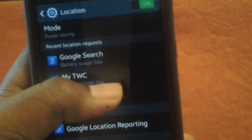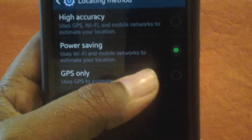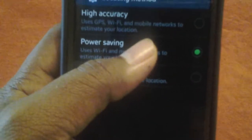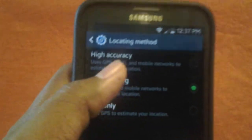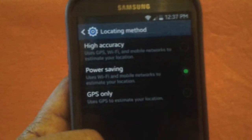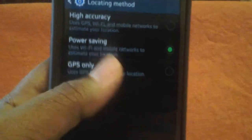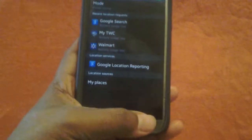Power saving mode is new here. Power saving uses Wi-Fi and mobile networks to estimate your location. High accuracy uses GPS, Wi-Fi, and mobile networks — you can tell that's probably going to eat up a ton of battery life. I'm not really worrying about battery life because I'm using a Zero Lemon 9300 milliamp battery. But if you're using a stock battery, you're probably worrying about leaving home without a charger, so I wouldn't set it to high accuracy.